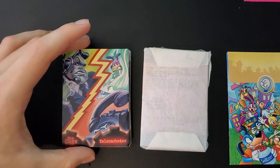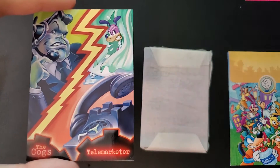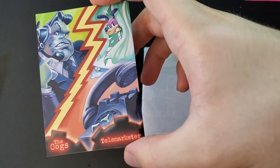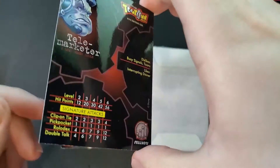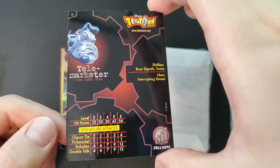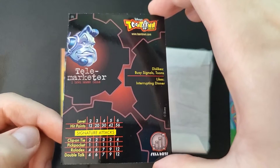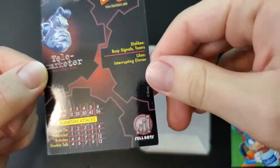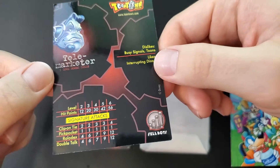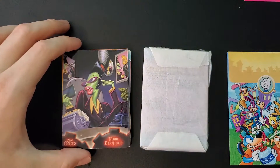The first cog is the Telemarketer. I absolutely love all the artwork, especially on the Series 3 and Series 1 cards. Series 2 I think is okay. But they really give more insight into how cogs might look — different interpretations of the cogs and some extra info. You can see their likes and dislikes.